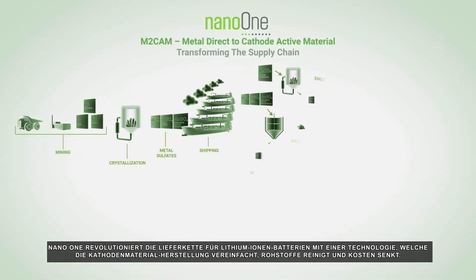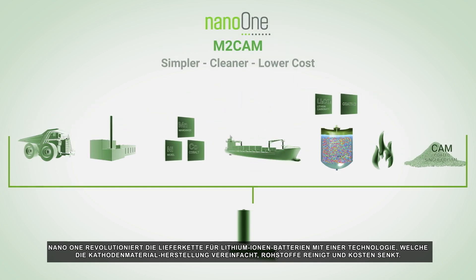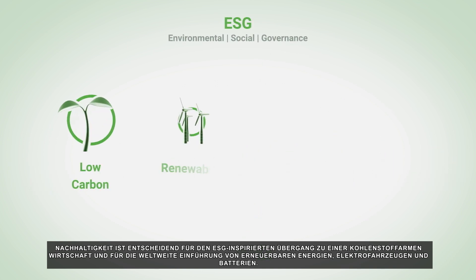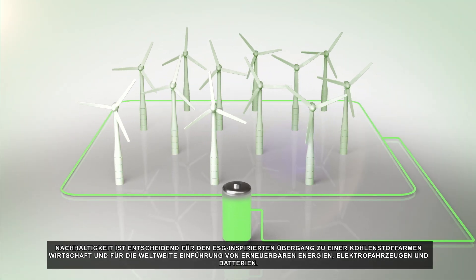Nano One is disrupting the lithium-ion battery supply chain with technology that simplifies cathodes, cleans up raw materials, and drives down costs. Sustainability is critical for the ESG-inspired transition to a low-carbon economy and the global adoption of renewable energy, electric vehicles, and batteries.